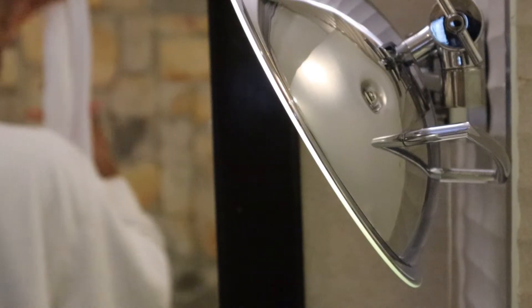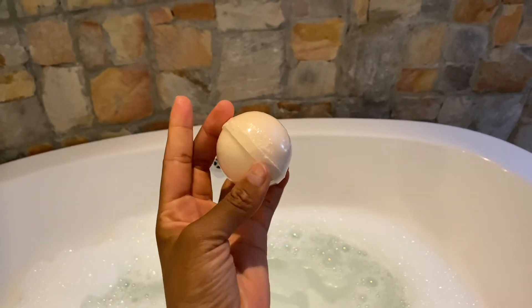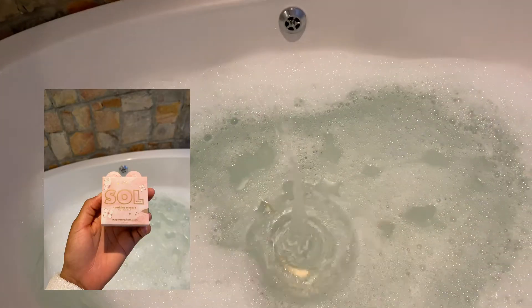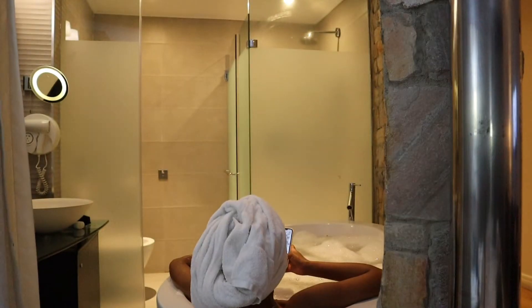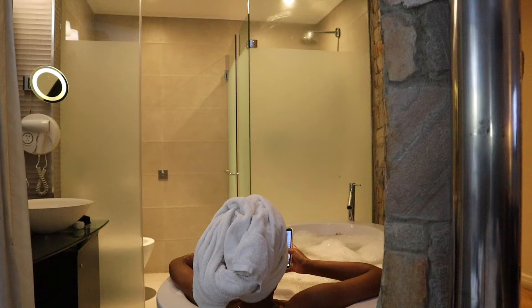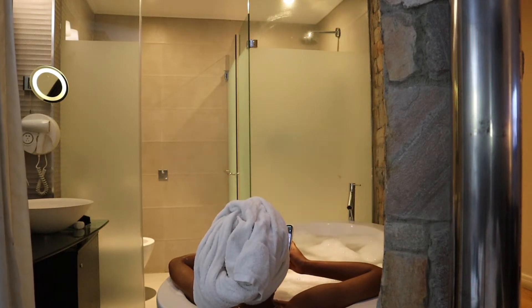Doing all that gave my water enough time to run and fill up the bath. Before soaking in, I'm going in with this Soul Body bath bomb. Once I'm in the bath I forget about everything and literally just float.